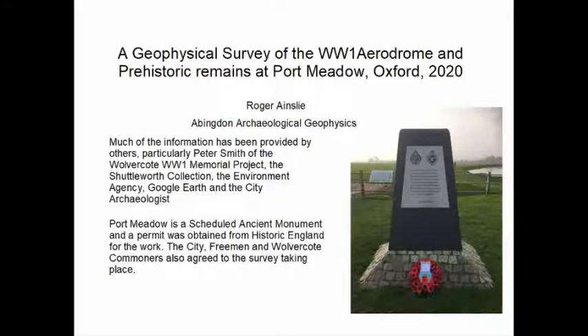This talk is about a survey which we carried out on Port Meadow near Oxford. It was for the Wolvercote First World War memorial project, which had been established to create a memorial to the airmen who were killed on this airfield during the First World War. Our survey was the final part of their project — they first built a memorial, then had an information board, and the geophysics was the third part to see whether there were any remains existing.